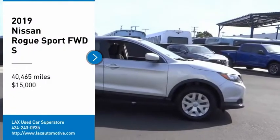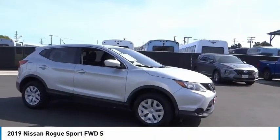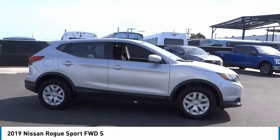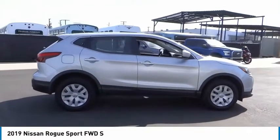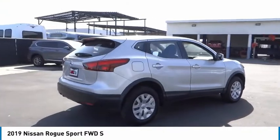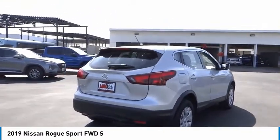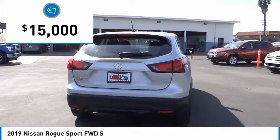Stop by and take a look at the 2019 Rogue Sport. The Nissan Rogue Sport is a subcompact SUV that provides all the functionality. A smooth ride, lots of cargo room, and a roomy back seat is a recipe for a pleasant traveling experience, and is priced below $15,000.